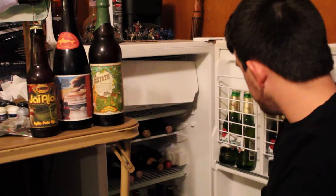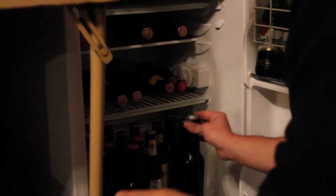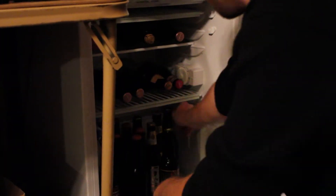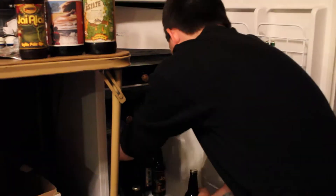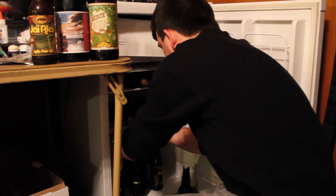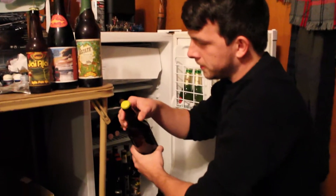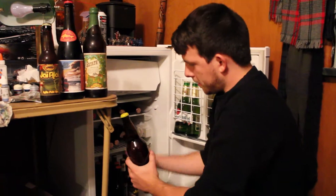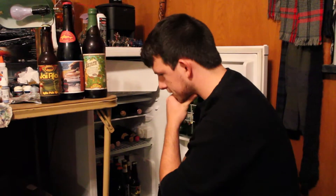I've got a couple other Dogfish Heads in here, a few different types. Some Pilsner. A couple other homebrews that I did — this is an Imperial IPA, and an American Wheat. I did this in the summer. This is a Kiwi Wheat beer that I did — it's kind of like a wheat beer, but it's got the nice tartness of Kiwi. It's pretty tasty.